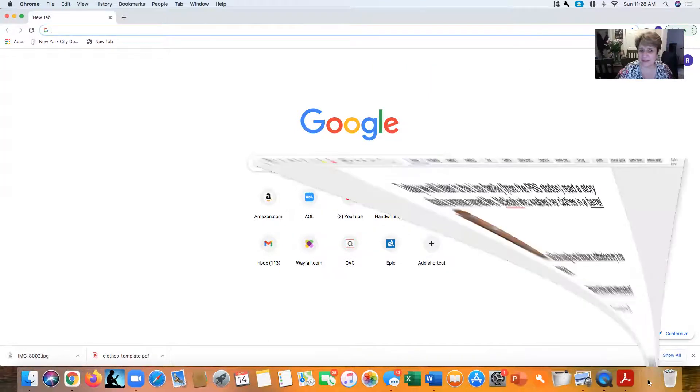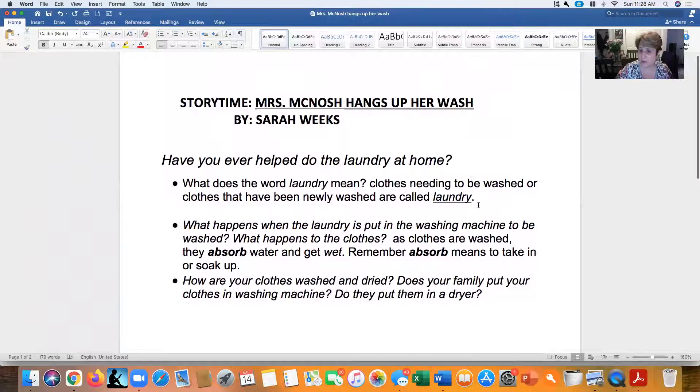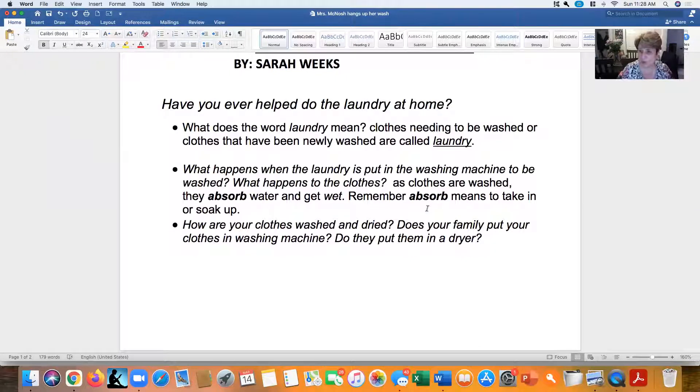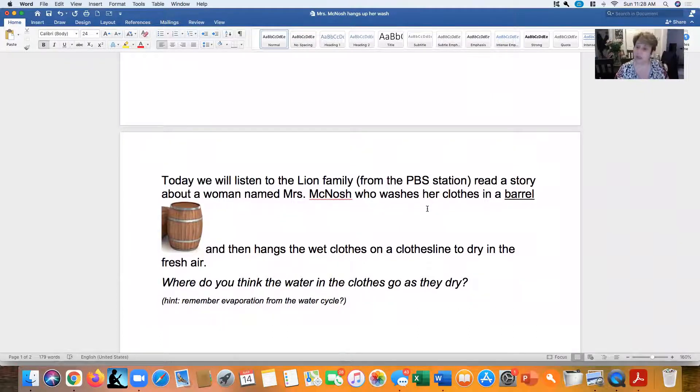Now Mrs. Nielsen goes back to the screen to recap. We learned that laundry means washing clothes or the clothes that have been washed. We learned the word absorb — the clothes get wet because they take in all the water. Then they get wrung out, either by hand or by machine, and the water goes out. But the clothes are still wet, and they have to dry.